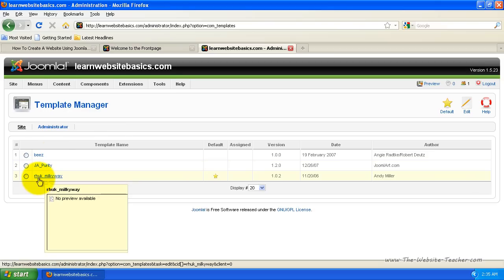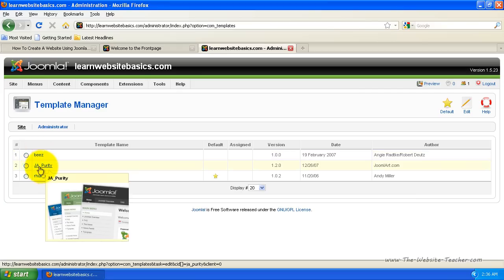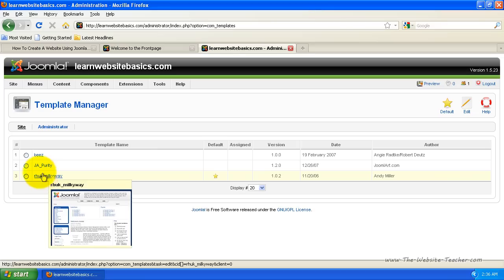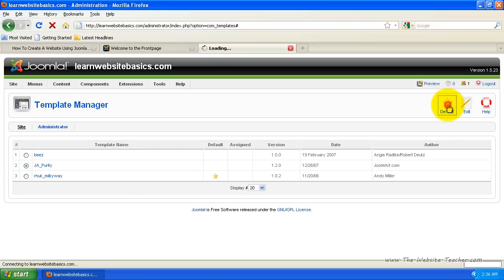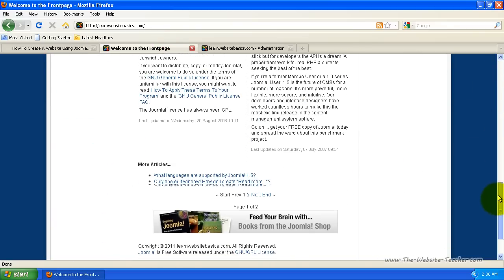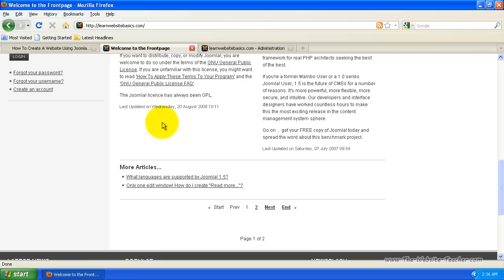I'm going to bring up the site at the same time so I can show you the differences as I change the settings. Currently there are only three themes available, but you can install as many as you want — and themes are very easy to install. If I wanted to change the theme to this one, you can mouse over each one to get a preview. I'll tick it and click Default, which makes it the default theme — you can tell which is default by the star. Now refreshing the site, you can see that just changing the theme with a few clicks changes the entire look of my website.